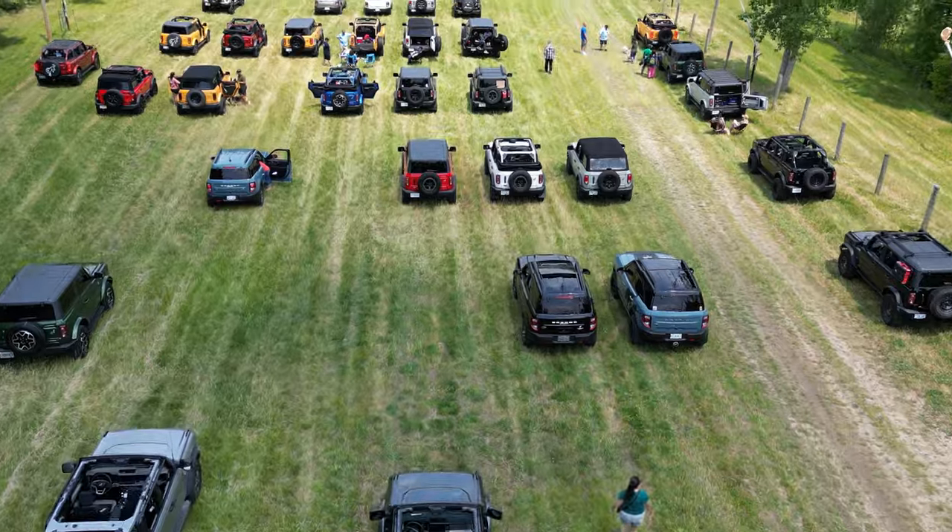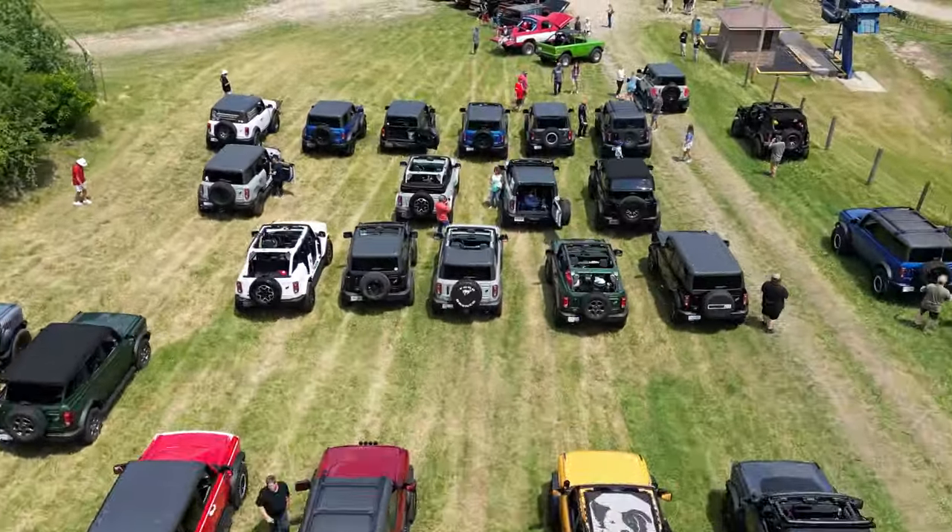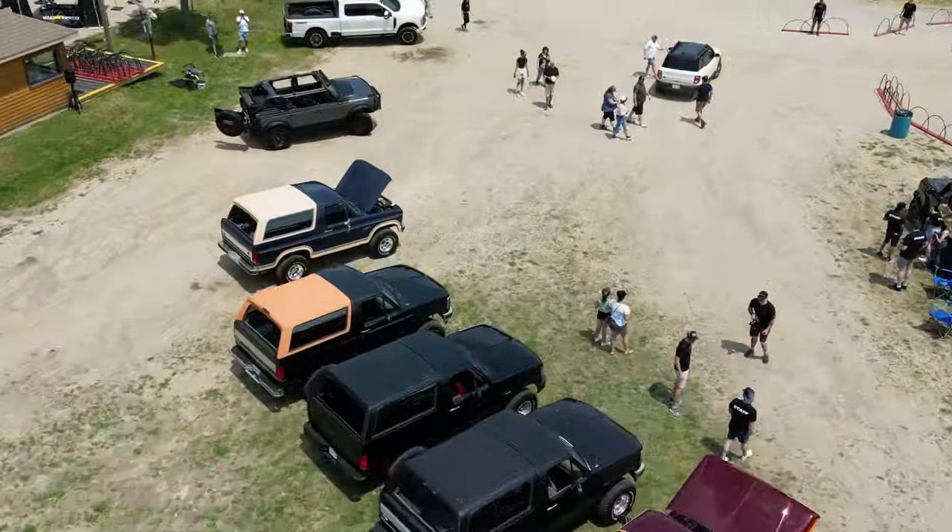Well, that's it — pretty good gathering. It's nice to be outdoors looking at all the Broncos. Until next time, have a great weekend everyone.